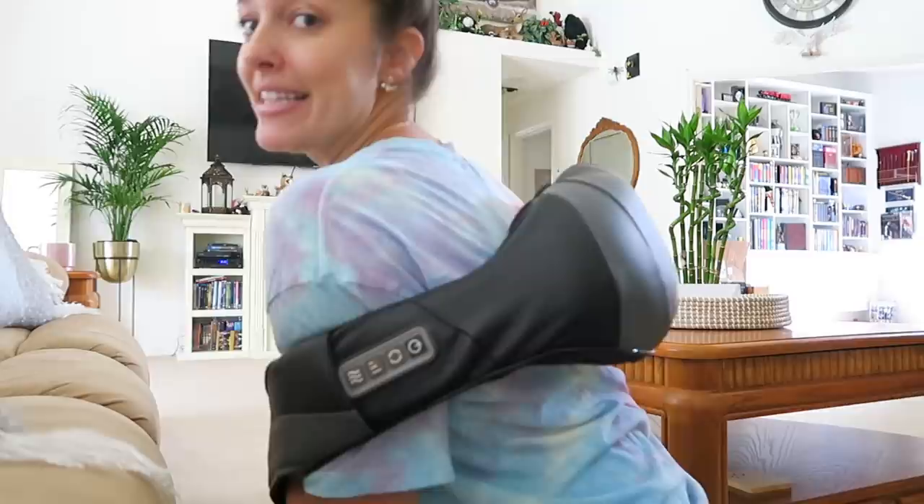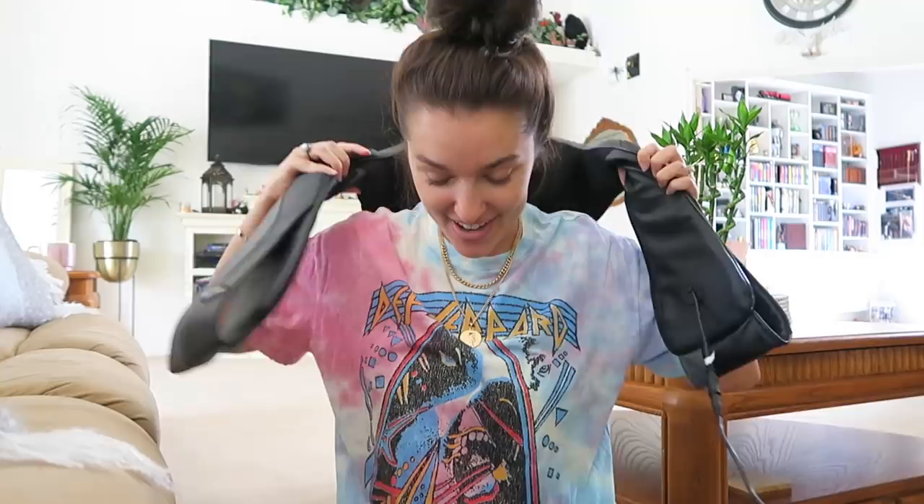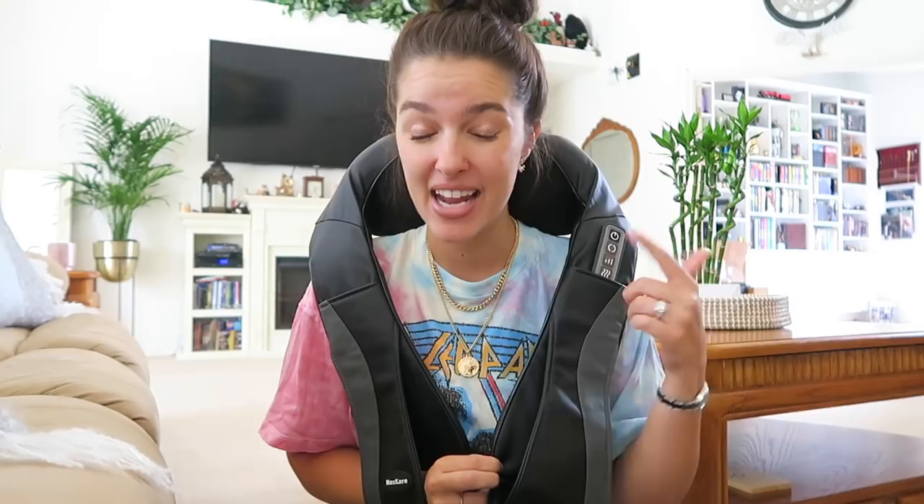So this is how it looks: you put your arms through these straps and you can pull it down to get tighter pressure on your back, or let it loose for lighter pressure. I can already tell it's getting the knots — I can feel the knot rolling on my shoulder every time this hits it. All right, so you hit the on button.